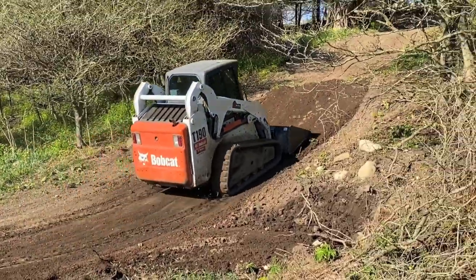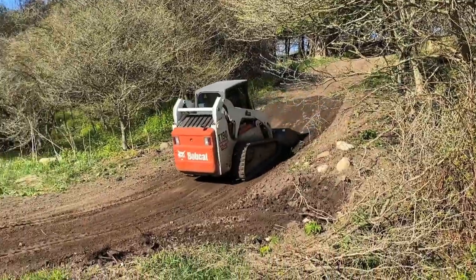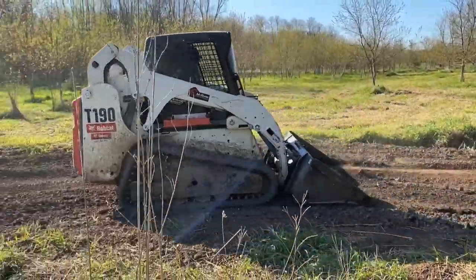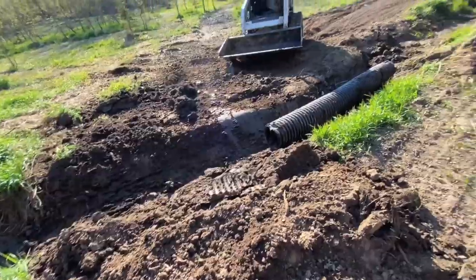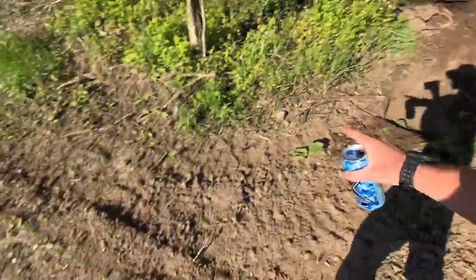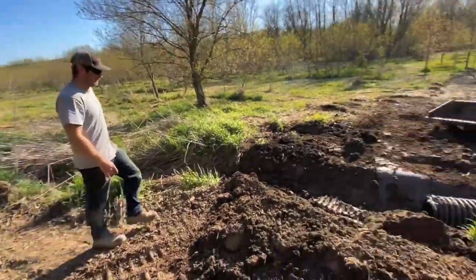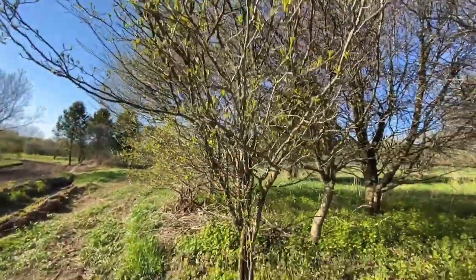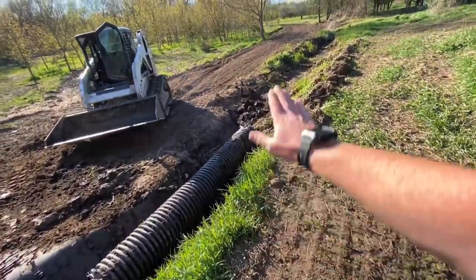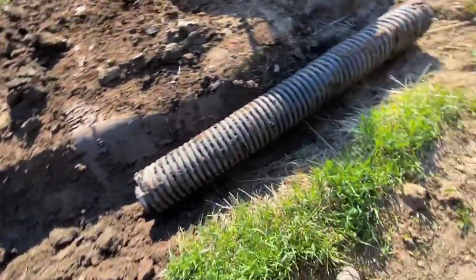Thank god for skid steers — these things are amazing, get you where you need to go. Yeah, I think we come straight through here, right about there. Cut the machete — let's cut this tree. I think we should just put a jump right over it.